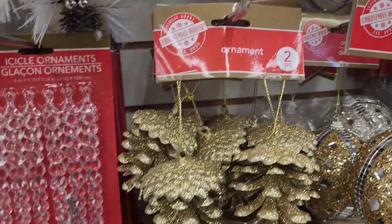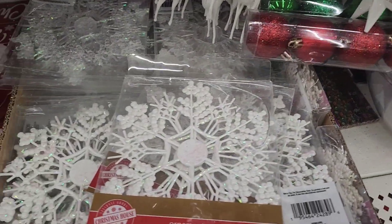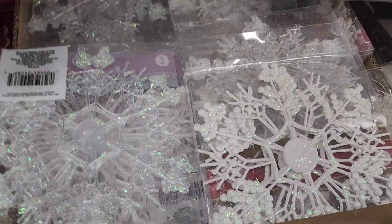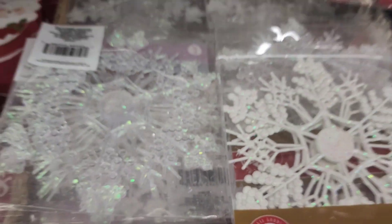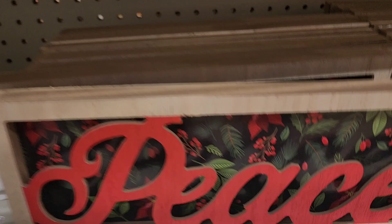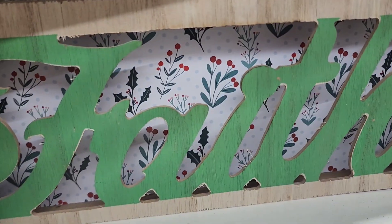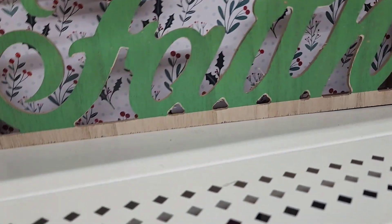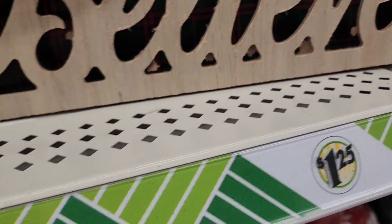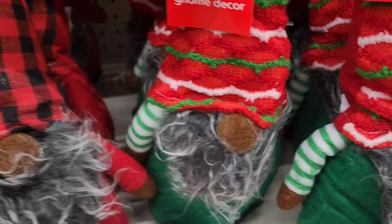They have decorative ornaments in red, gold, and a bronzy color. They also got big ornaments in white and other colors. There are beautiful Christmas tree-shaped deco pieces in various designs, LED Christmas lights, and signs that say Peace, Believe, and Faith — really really pretty and amazing.